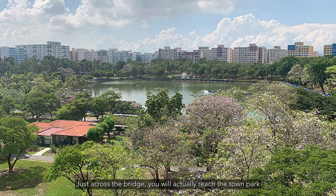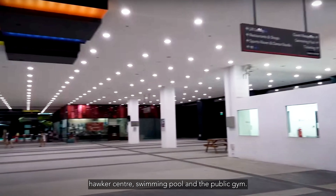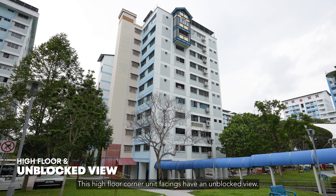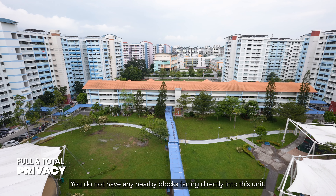Just across the bridge, you will actually reach the town park and the Pasir Ris Recreational Centre where there's a hawker centre, swimming pool and public gym. The high floor corner unit facings have an unblocked view — you do not have any nearby blocks facing directly into this unit.